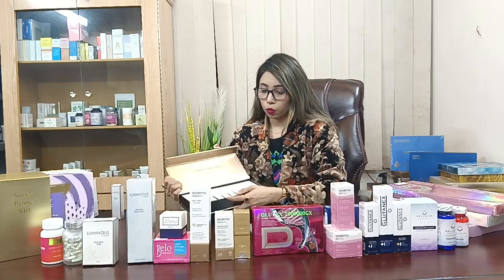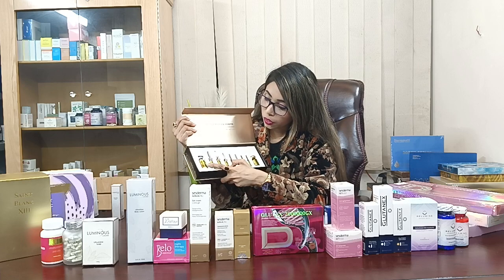Let's open it. It's very nice. And here we can see that there is a vial and an ampoule inside.